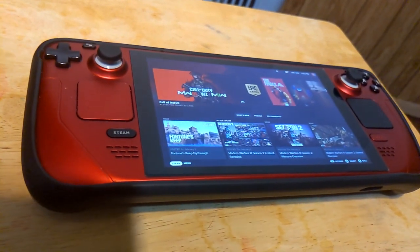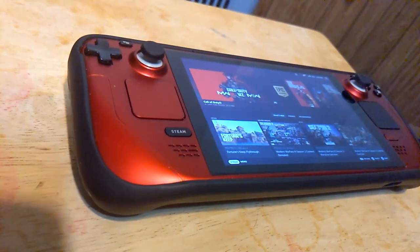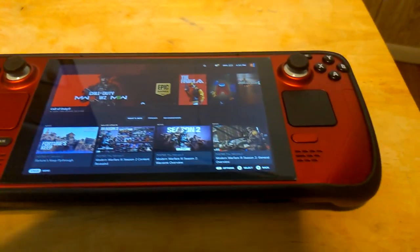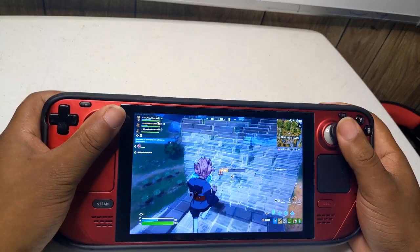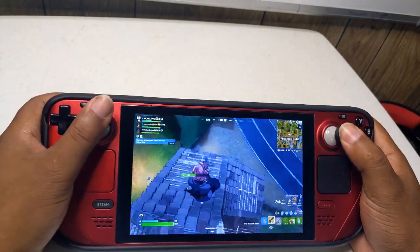Playing Epic games on the Steam Deck has always required some effort, but it's definitely doable. Typically, you'd have to navigate through the Epic launcher in desktop mode and add it to Steam. Alternatively, you could use the Heroic launcher to add games directly to Steam, but this also involves switching to desktop mode.